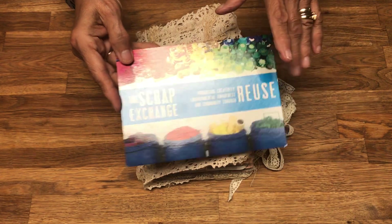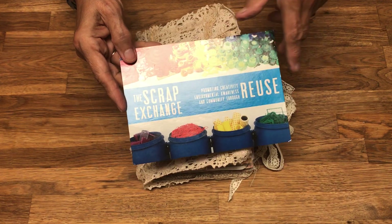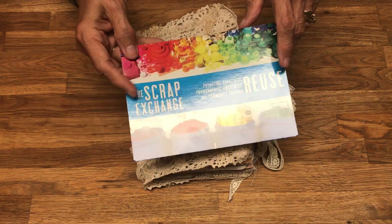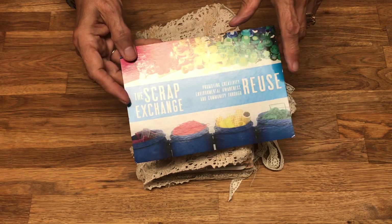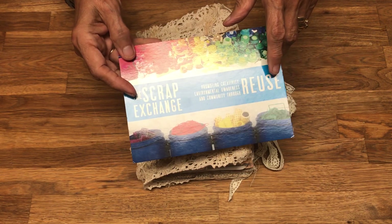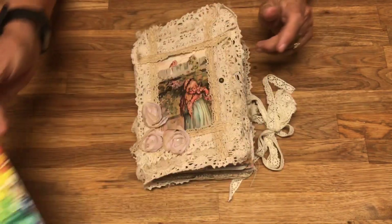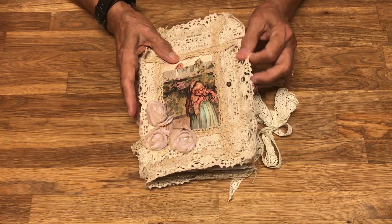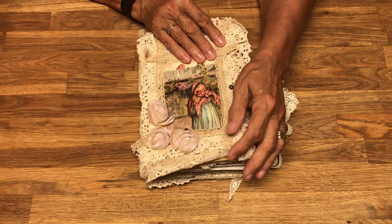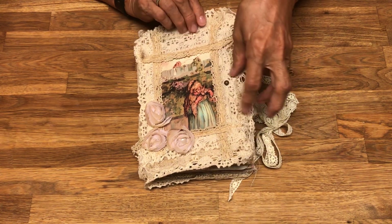The whole purpose of a junk journal, I think, is to reuse, and that's what I've been able to do — supplementing the stash that had been in my drawers for years with products I've found at Scrap Exchange that I've been able to incorporate into my journals.